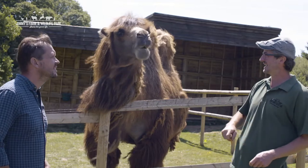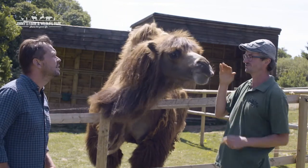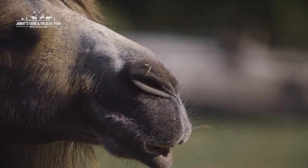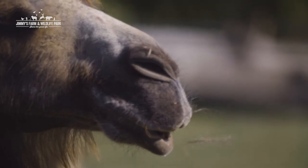My favourite part of them is their noses. If you look at this one here, you can see they're able to shut their nostrils tight, which stops the sand washing up their nose in a sandstorm. All adaptations to living in arid, dry desert conditions.